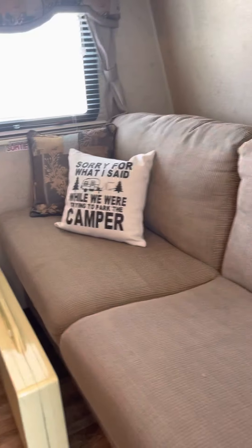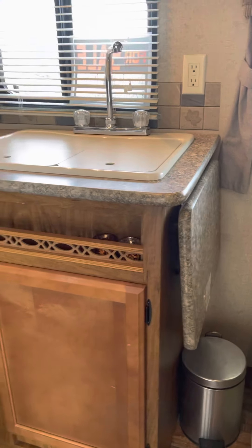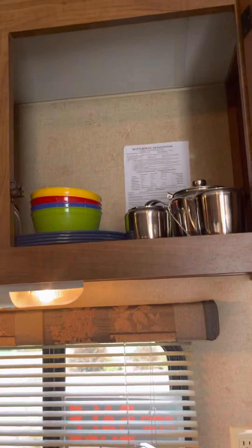Lots of storage. Everything that's in the trailer can stay. This couch turns into a bed, that window opens, and this flips up for more countertop space if you need it. Everything you need to start your first camping trip.